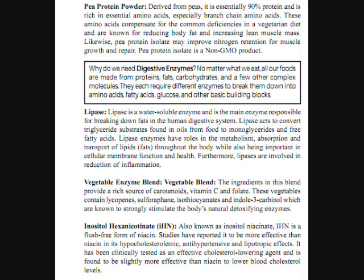Another ingredient is lipase. Lipase is a water-soluble enzyme and is the main enzyme responsible for breaking down fats in the human digestive system. Lipase acts to convert triglyceride substrates found in oils from food to monoglycerides and free fatty acids. Lipase enzymes have roles in the metabolism, absorption, and transport of lipids throughout the body, while also being important to cellular membrane functions and health. Furthermore, lipases are involved in reduction of inflammation.